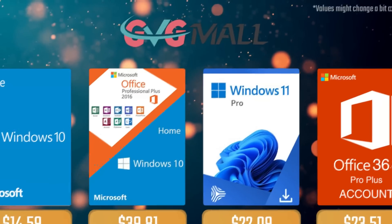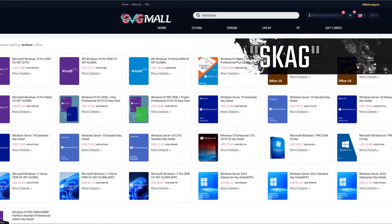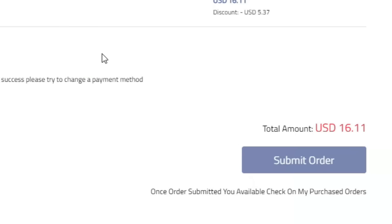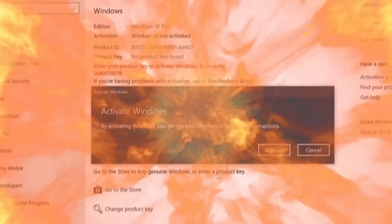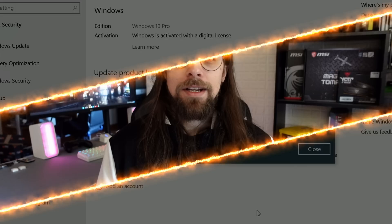Today's video sponsor is GVGMall, where using my SKG discount code leads to 25% off across several products, making a Windows 10 serial key only $16. After the payment you'll receive the key in your account and all you need to do is enter it in your Windows settings and you have an activated system.